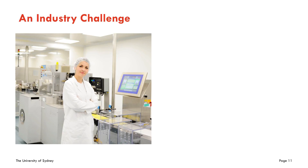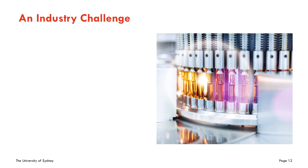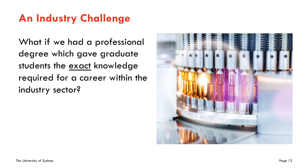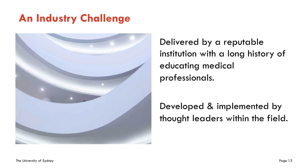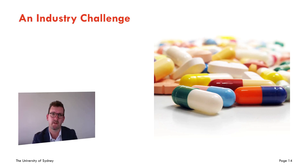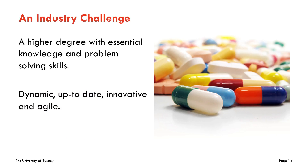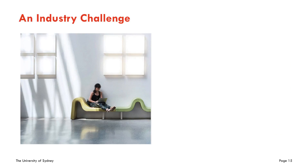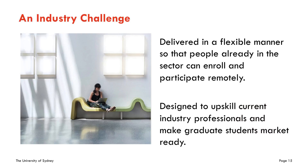We have an industry challenge. While universities produce highly qualified graduates, the knowledge underpinning the manufacture, registration, and distribution of pharmaceuticals in Australia and worldwide is unmet. This posed a series of questions: what if we had a professional degree which gave graduate students the exact knowledge required for a career within the pharmaceutical sector? What if it was delivered by a reputable institution with a long history of educating medical professionals? What if it was developed and implemented by thought leaders in the field, i.e. people already in the sector? Of course, it would have to be a higher degree giving both essential knowledge and problem-solving skills, and most importantly it would have to be dynamic, up-to-date, innovative and agile. Lastly, it would have to be delivered in a flexible manner so that people already in the sector could enroll and participate remotely while making graduate students market ready.